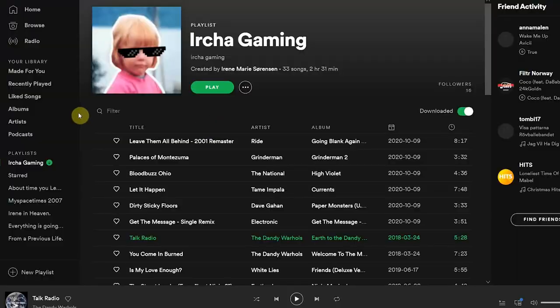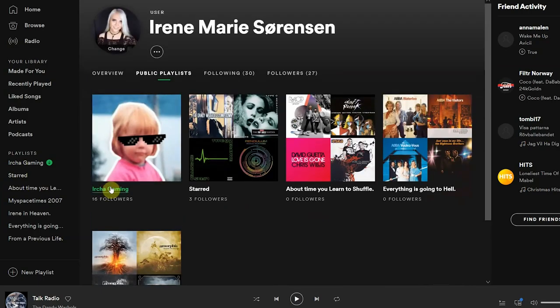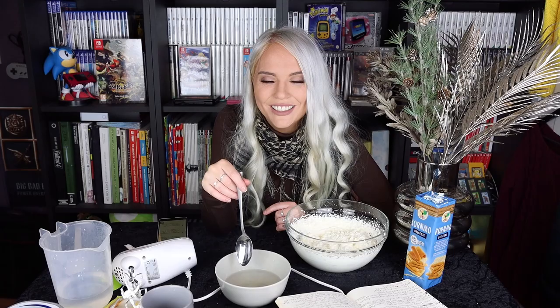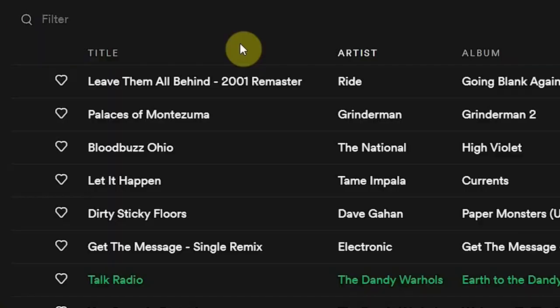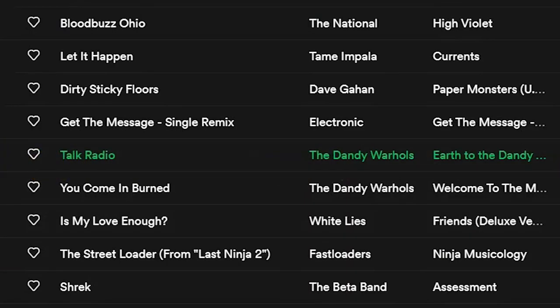My top five favorite songs at the moment — I don't have a top five, I have one specific playlist that I listen to every time I listen to music. I also use Discover Weekly on Spotify. Some of the songs I listen to right now: Palaces of Montezuma by Grinderman, Blood Bus Ohio by The National, White Lies' Is My Love Enough. But the soundtrack of my life for the past couple of years would be The Dandy Warhols' Talk Radio. It's so cozy and good — that's really just the soundtrack of me right now.